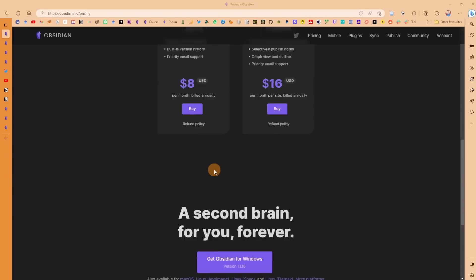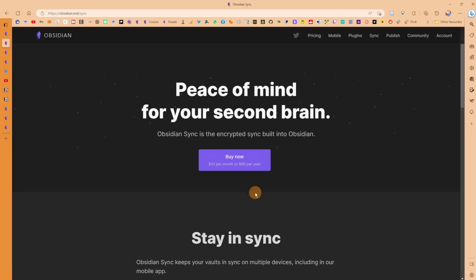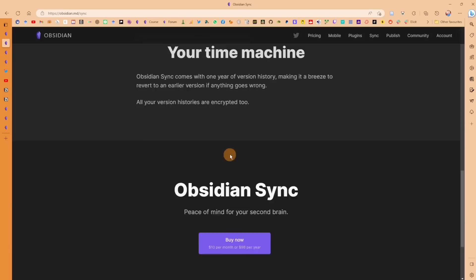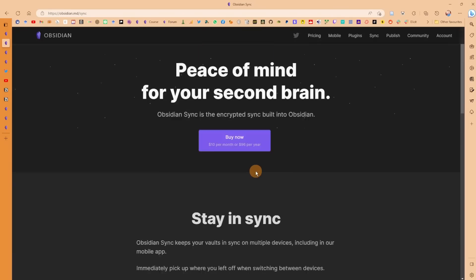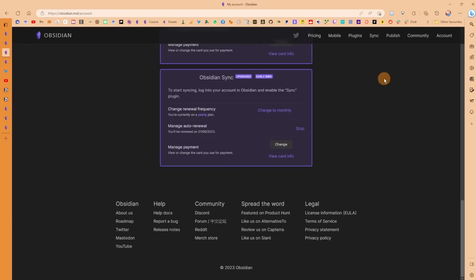Sync is eight dollars, which is quite a bit. For early birds — myself included — it was half price, but now it's ten dollars a month, or eight dollars if you buy it annually. When you scroll down it tells you everything that's included, and on the outset that looks kind of expensive. But when you do a little bit of digging, there's more to it.